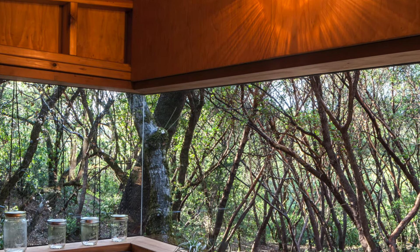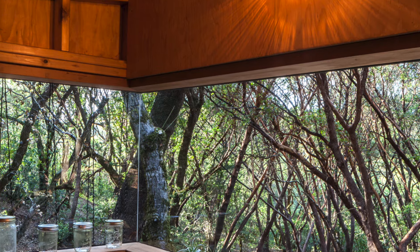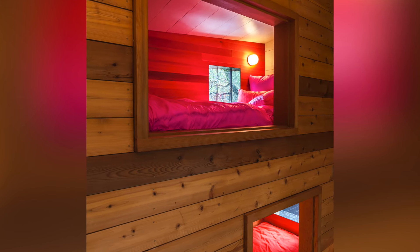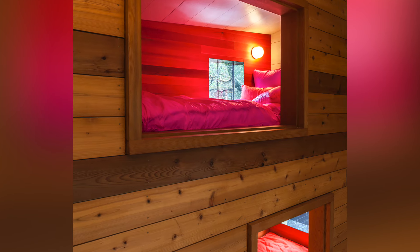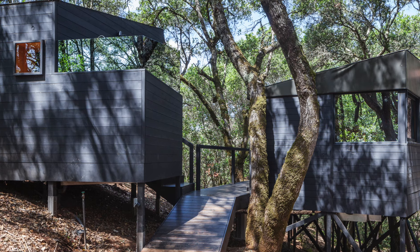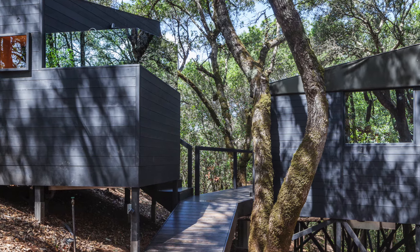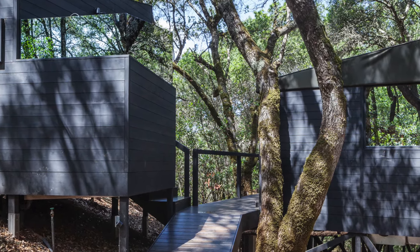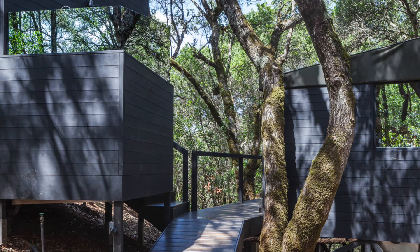Inside, the living area is draped in warm cedar cladding, creating a cozy yet sophisticated atmosphere. Large, abstract windows allow natural light to flood the space while framing stunning views of the surrounding forest. The layout of the cabins, with their whimsical window placements, evokes a sense of playful nostalgia, calling to mind the carefree days of childhood treehouses.